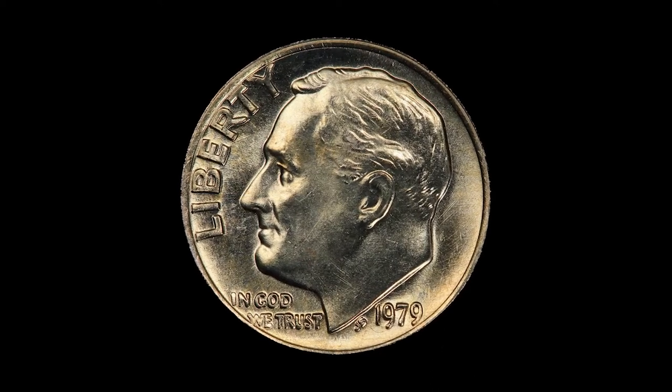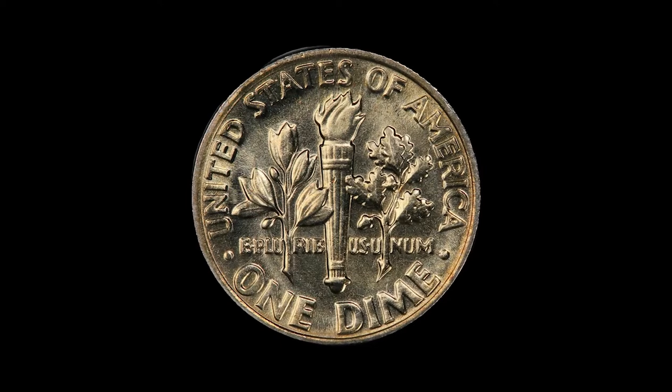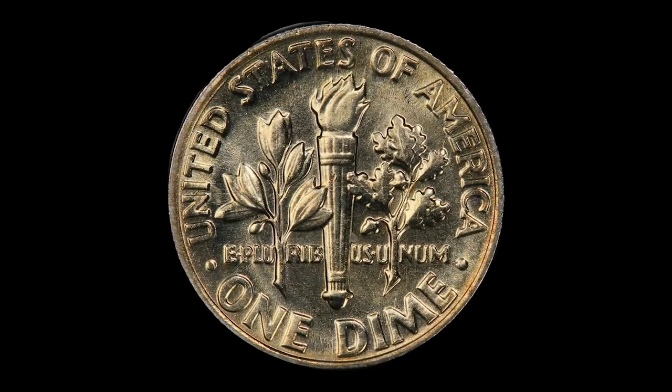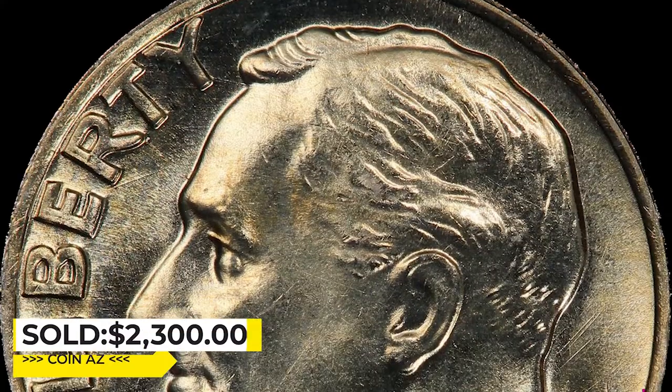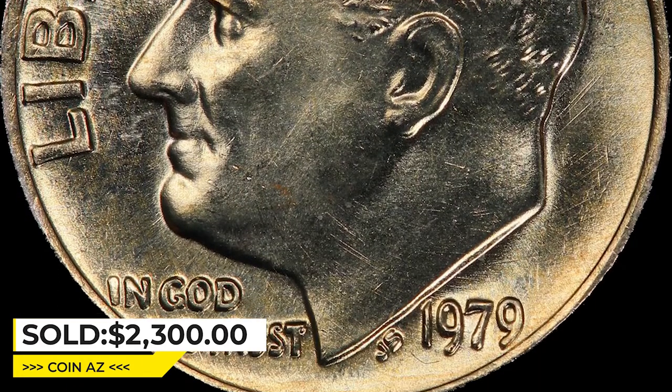The sales record was realized in 2018, graded Mint State 65 with full bands — a superb gem with a slight touch of champagne and amber hues and a sharp strike on the reverse — which ended up selling for $2,300 on eBay. See you next time.